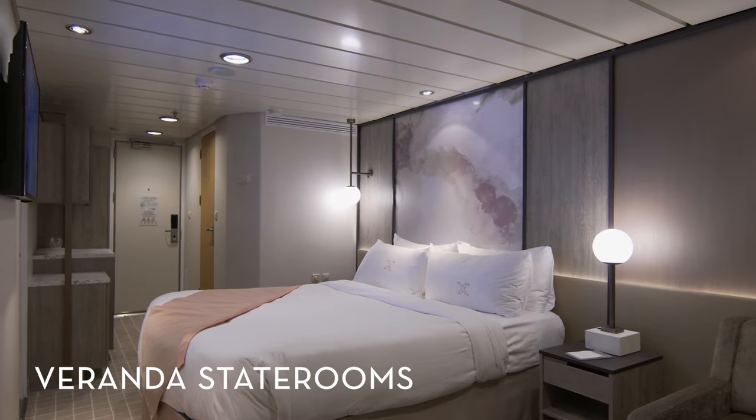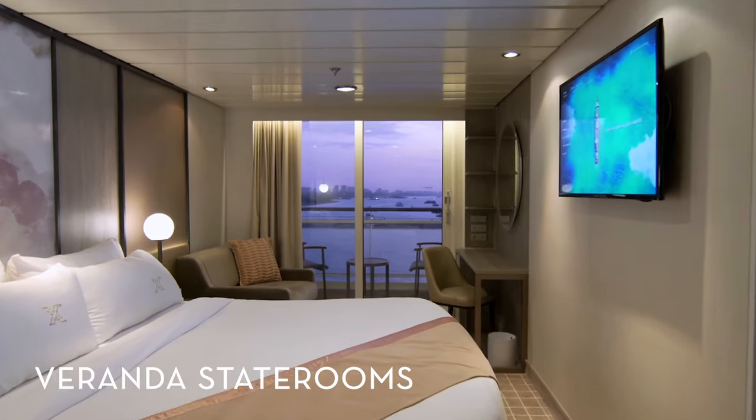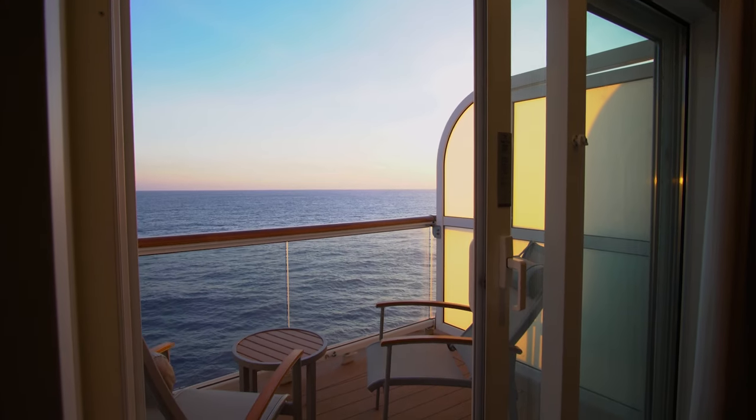In our veranda staterooms, start or end the day by stepping out onto your own private veranda, where you can enjoy the sunset, stare at the stars, or simply breathe in the fresh ocean air.